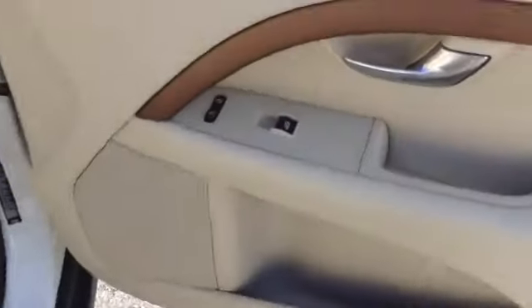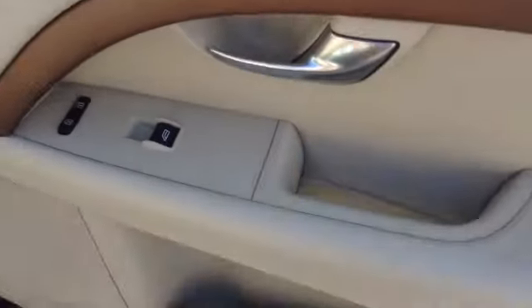Turn signals are integrated into the side mirror. The interior is going to be tan with wood trim, brushed metal, power windows, power locks, and a storage pocket with a speaker.